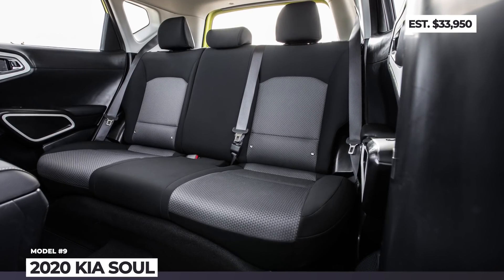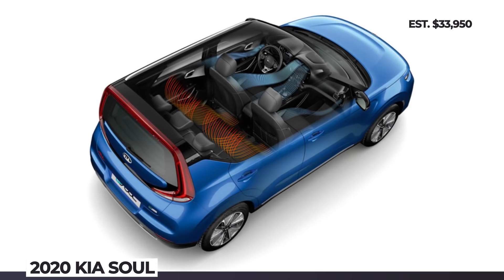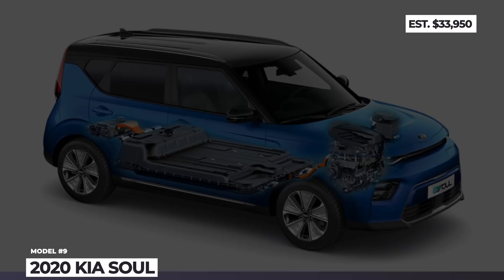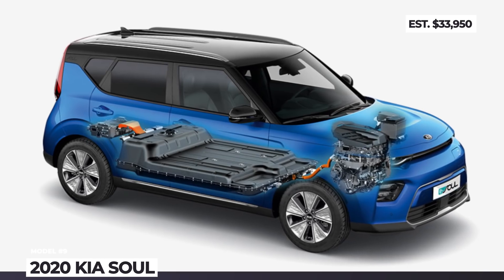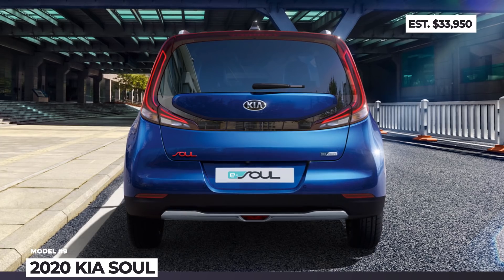Going back to the exterior, this SUV's most noticeable changes include a redesigned rear fascia, new LED headlights, and a front charging port on the driver's side. The EV is equipped with Kia's Drivewise driver assist tech and new EVO telematics.